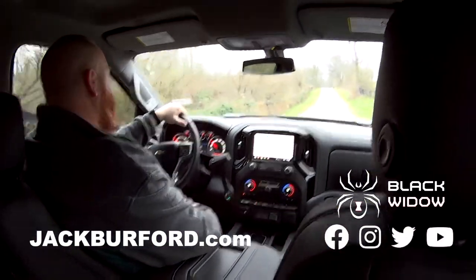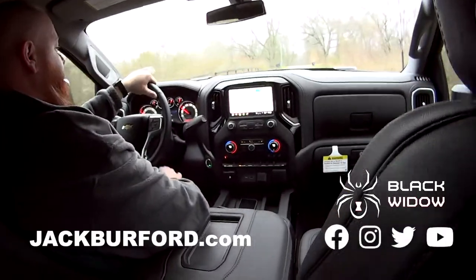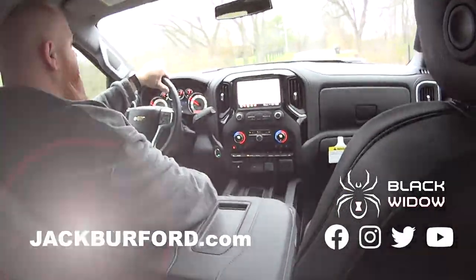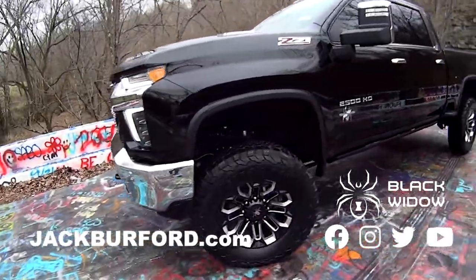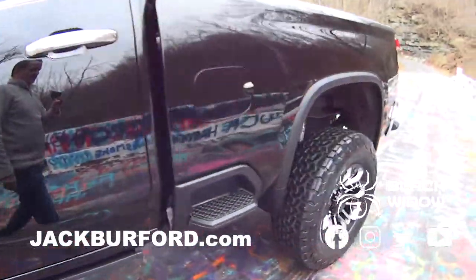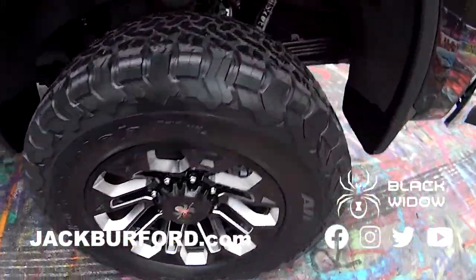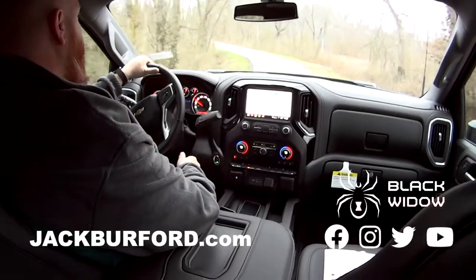Custom floor mats — beautiful truck. When you open the doors you get the Black Widow branding. I said there was a light-up Black Widow emblem back here, but I made that up — sorry folks! It's really cool though.